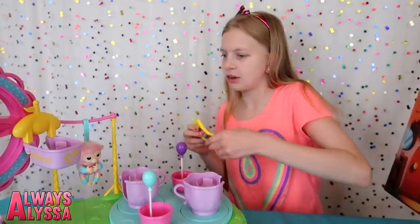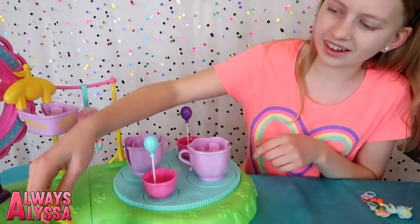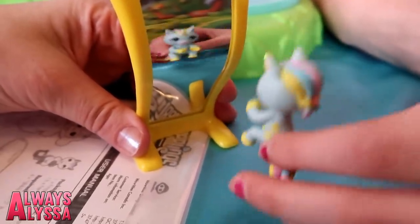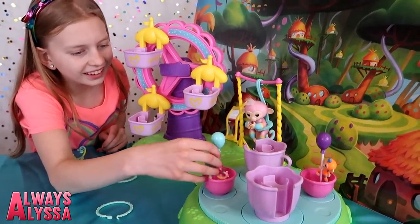This is so easy to assemble — I like this toy. Let's see, where does the mirror go? I think this is on the side. It's one of those weird mirrors. Look how cute they are — they're running in the little teacups.